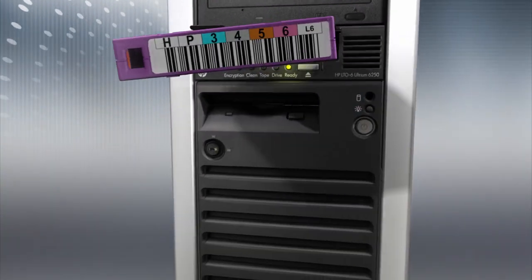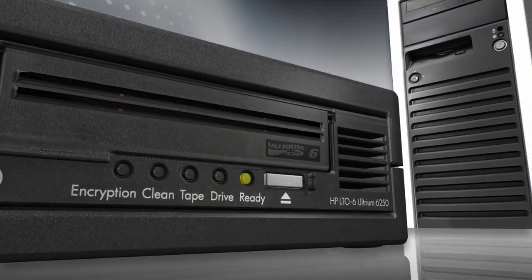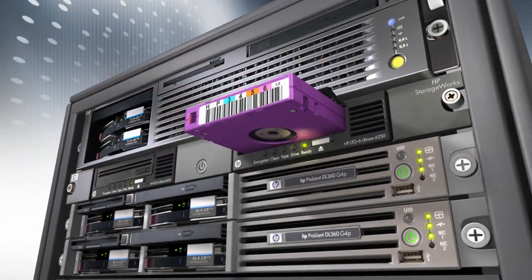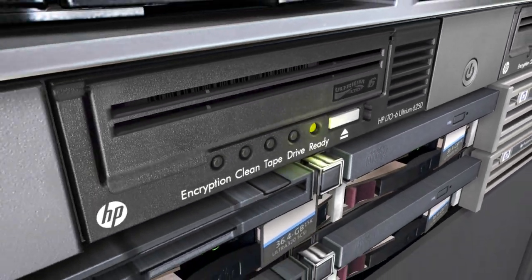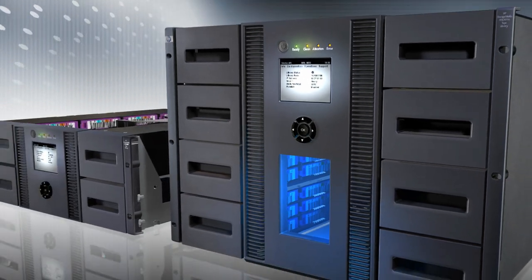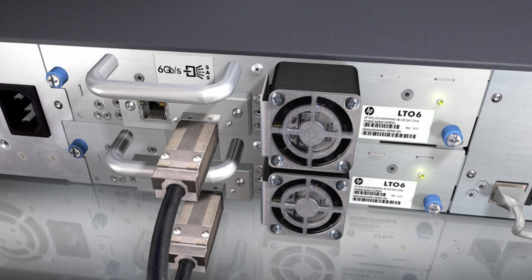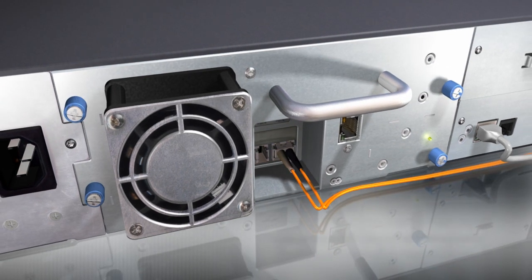The HP LTO6 tape drives are ideal for today's heterogeneous environments, and customers prefer one common approach to backup and archive whatever system they're using. There's something for everyone in the HP LTO6 tape drive family. The drives are available in external desktop, internal, and rack-mount models for integration with HP ProLiant, Integrity, and third-party servers, as well as HP workstations. HP LTO6 drives are also available in HP StoreEver tape autoloaders and tape libraries for automated backup. The 6 Gbps serial attached SCSI interface ensures full compatibility with modern server architecture and delivers outstanding performance.